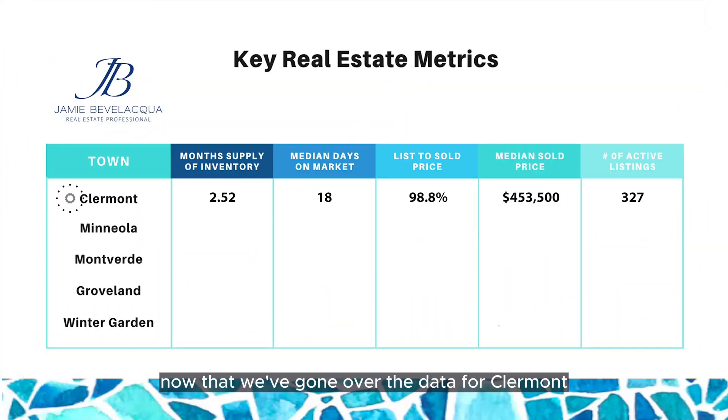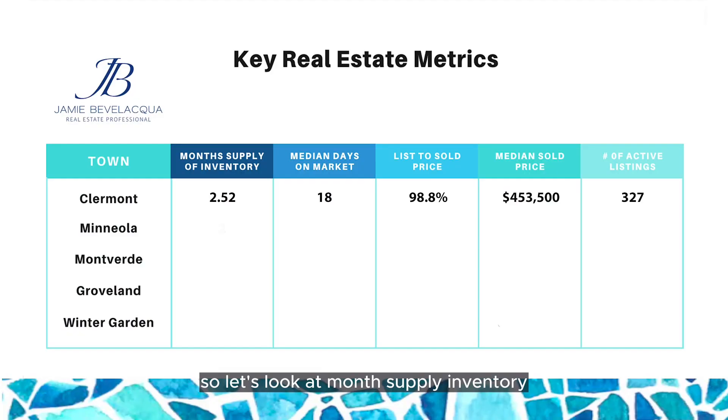Now that we've gone over the data for Claremont, let's get into Mineola. Month supply of inventory: 2 months. Median days on market: 9 days. List-to-sold price is at 99.2%. The median sold price in Mineola is $450,740, and the number of active listings is 38.